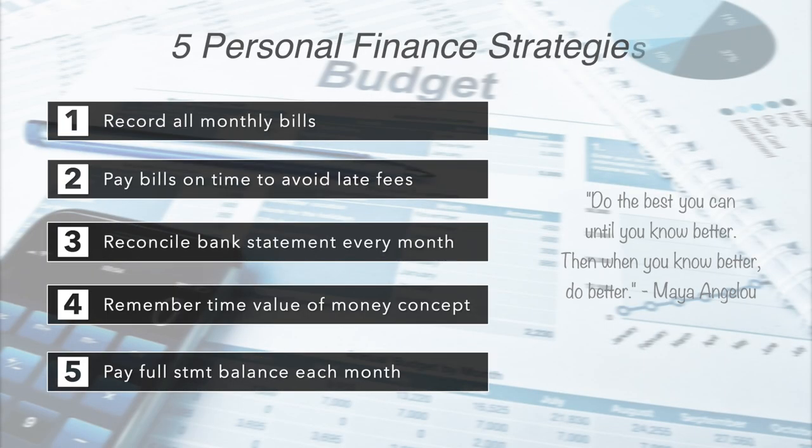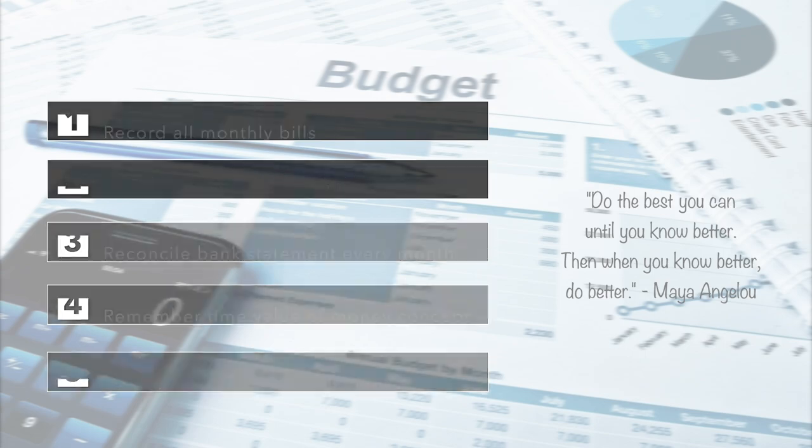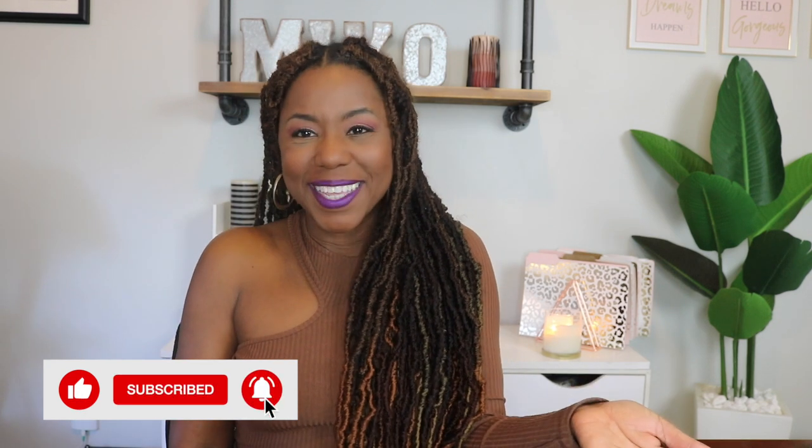To summarize my five personal finance strategies: record all of your monthly bills, pay your bills on time to avoid late fees, reconcile your bank statement every single month, remember the time value of money concept, and pay your full statement balance each month. Thank you so much for watching. If you found it helpful, please subscribe, give this video a thumbs up, leave me a comment, and share this video with someone who can use it. In the words of Maya Angelou, when we learn, we teach.